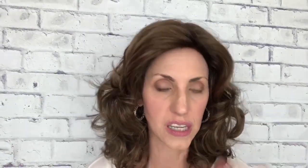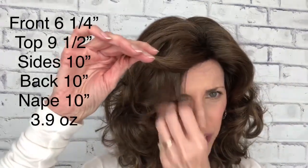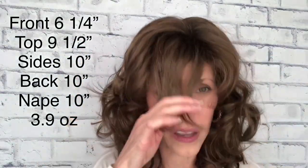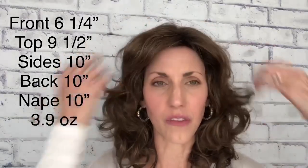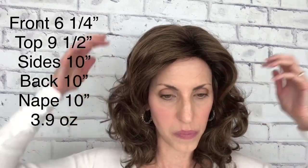As far as her measurements are concerned, she is six and a quarter inches in the front. There does appear to be a shorter bang layer, though they don't give a measurement for that on the website. You could definitely put a bang in her if you like forehead coverage — that would change the look a little bit more. She's got a nine and a half inch layer from the top, ten inch sides, a ten inch back, and she is ten inches long from the nape. She's got lots of different layers.